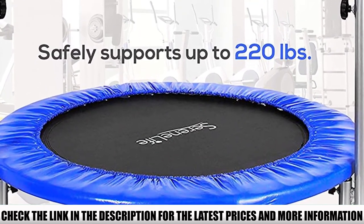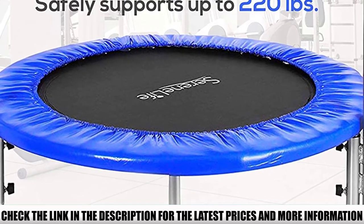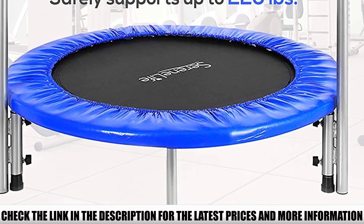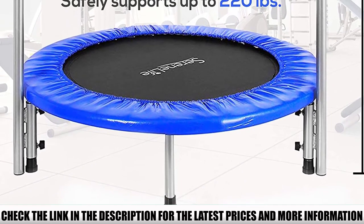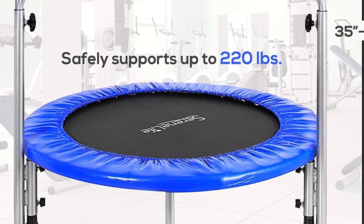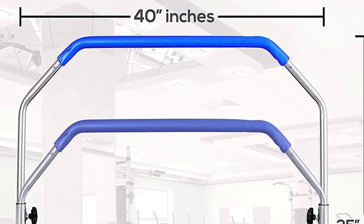Some reviewers found that the padding started to come off or that the handrail and legs loosened over time. One reviewer recommended tightening the legs every once in a while to prevent this. But overall, reviewers found this trampoline to be sturdy and easy to put together, and said it was suitable for both kids and adults.